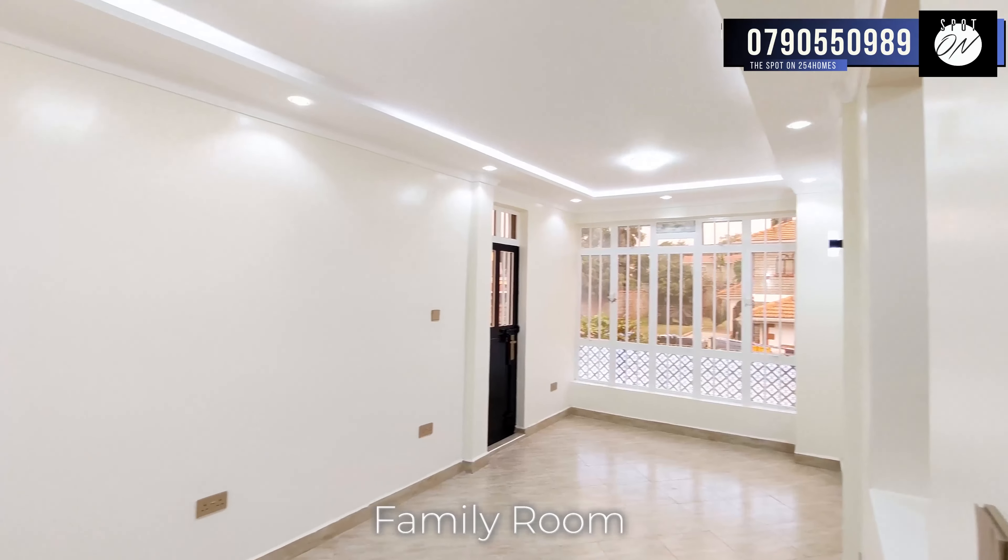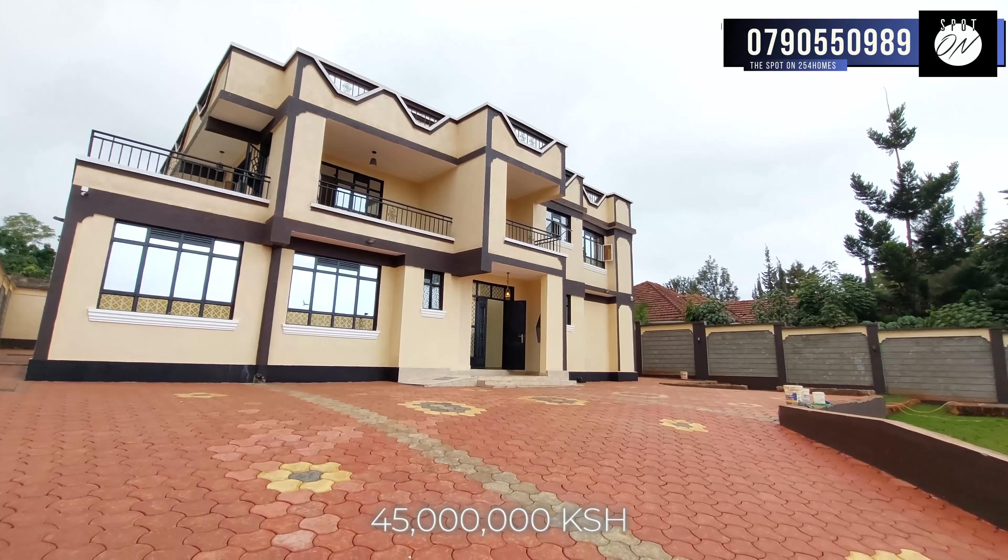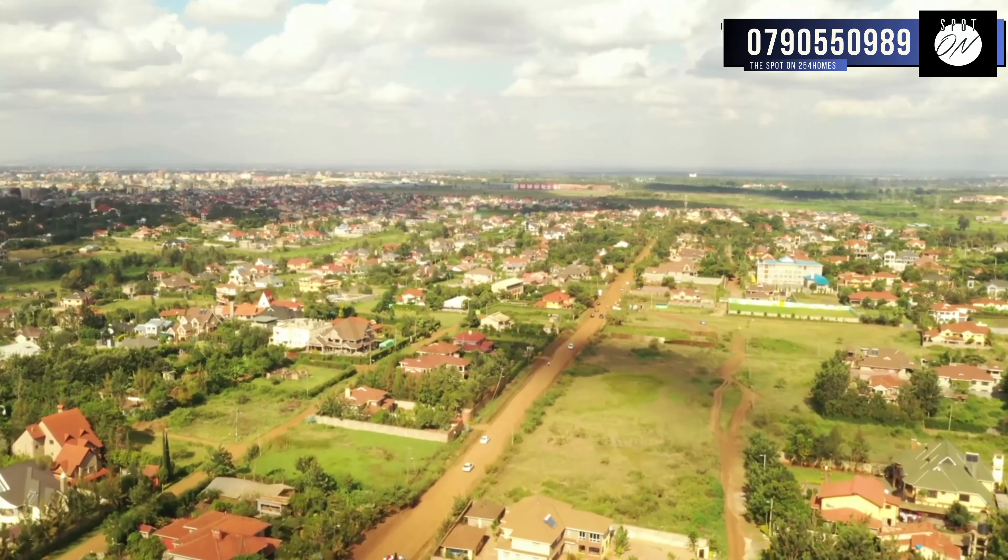The amenities are designed to elevate your lifestyle to new heights. All of this can be yours at the price of 45 million Kenyan shillings, which is slightly negotiable. Don't miss out on this once-in-a-lifetime opportunity to embrace the lifestyle you've always dreamt of. Come and experience the epitome of luxury living in Membley Estate. Contact us now using the number indicated on your screen and in the description box for a private tour, and let your dream home become a reality. Kindly ensure to like the video and leave a comment down below letting us know your thoughts on today's episode. I have been your host, Kayan. Peace out.